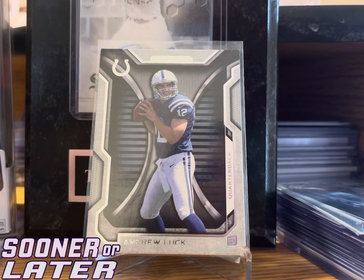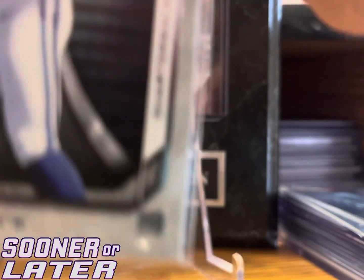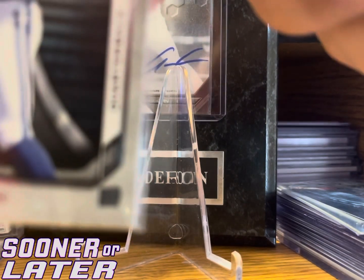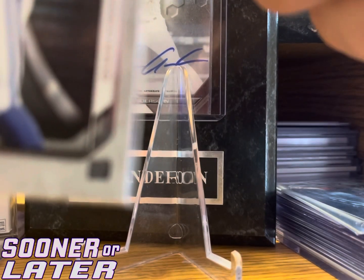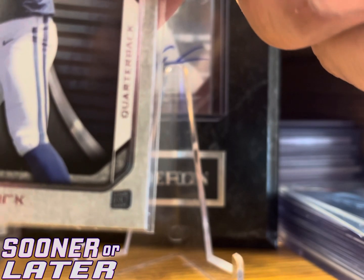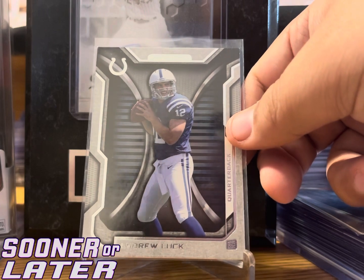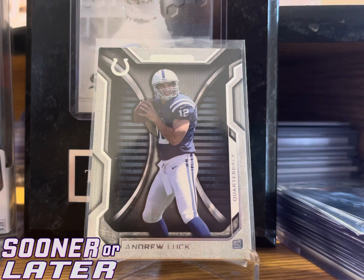Second card is an Andrew Luck rookie — worth a dollar, paid a dollar. It's interesting because it's really hard to tell it's a rookie. There's a really small rookie symbol in the little right corner. I almost passed it up, but for a buck, Andrew Luck didn't really pan out but it's still a really cool card.